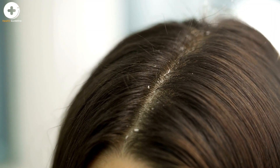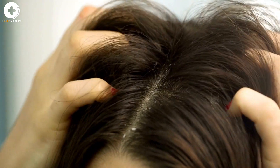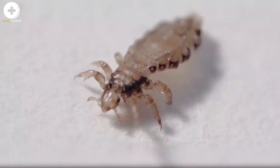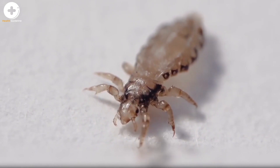Although reliable data on how many people in the United States get head lice each year are not available, an estimated 6 million to 12 million infestations occur each year in the United States among children 3 to 11 years of age.